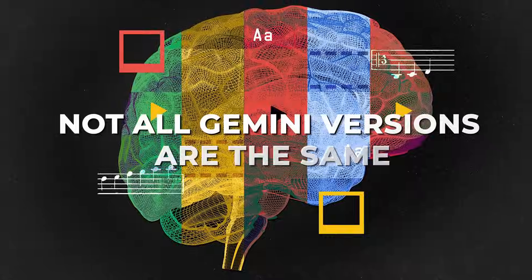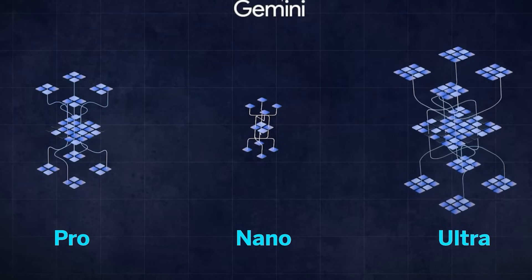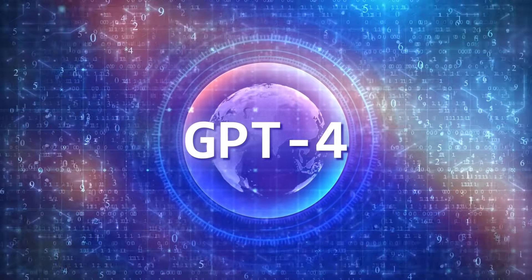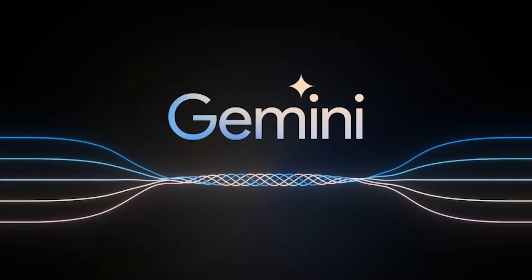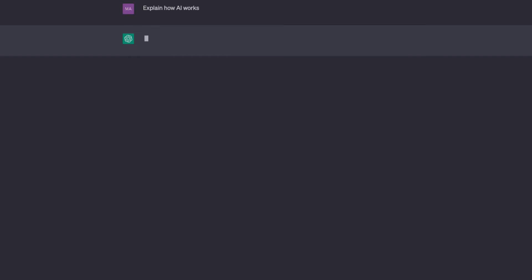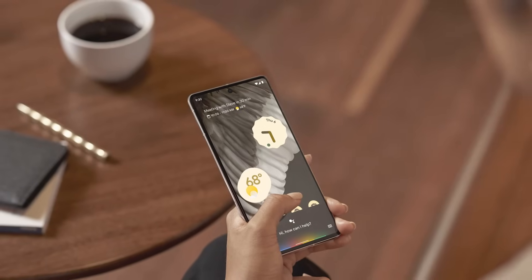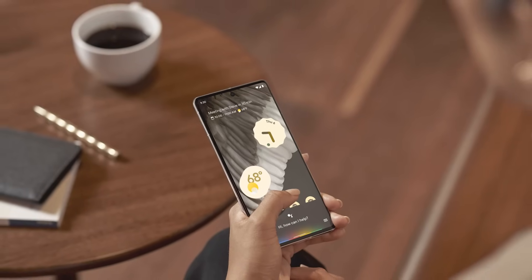Number 3. Not all Gemini versions are the same. Gemini has three versions, each with its own purpose. First, there's Gemini Ultra, the powerhouse taking on OpenAI's GPT-4. Then comes Gemini Pro, running on Bard, positioned in the middle to outshine GPT-3.5, the standard ChatGPT version. Lastly, there's Gemini Nano, a streamlined model crafted for efficient performance on mobile devices.